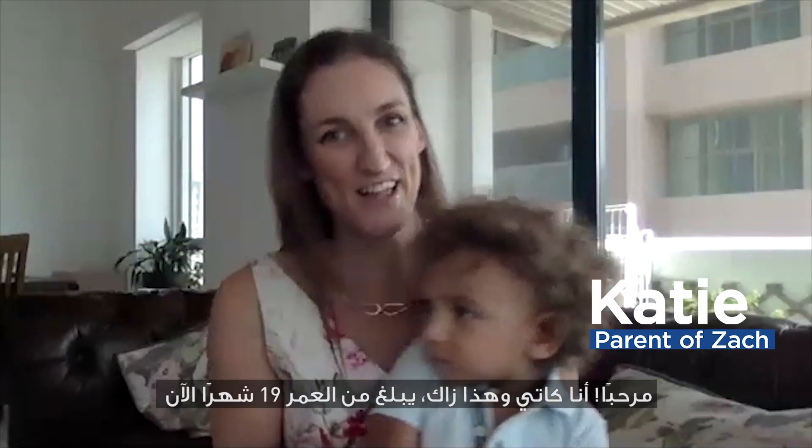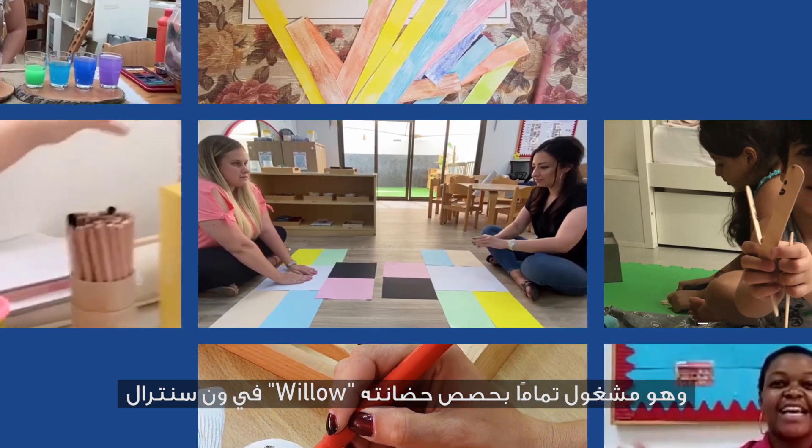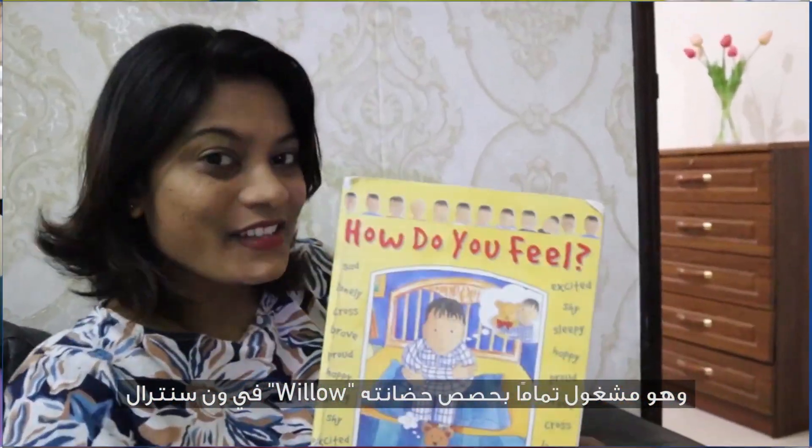Hi, I'm Katie and this is my very busy 19-month-old Zach, and he attends the Willow Nursery at One Central.